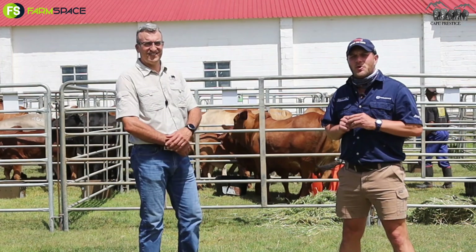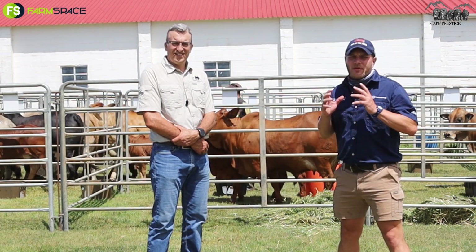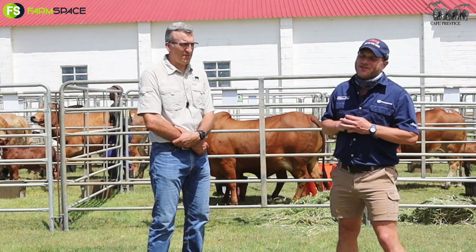Hello, welcome to Farm Space. We're at Mossel Bay and it's time for the Cape Prestige auction. This is happening tomorrow, Saturday the 13th of October. With me I've got Aldi Grisel and we're going to talk about why he chose this breed and what he's got on offer for you. Come, have a listen.